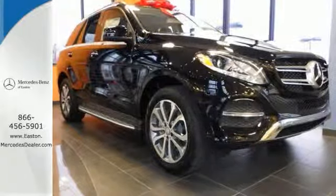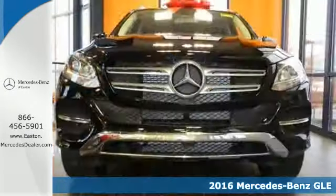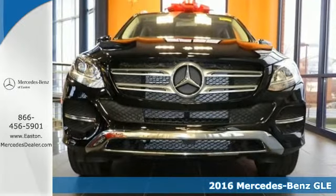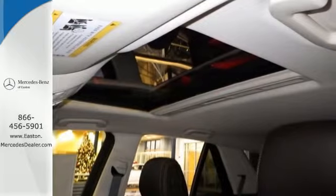Click the link below to schedule a test drive. It's a 2016 Mercedes-Benz GLE Class. The M Class has been renamed, and with the new moniker comes even more performance, luxury, and safety.